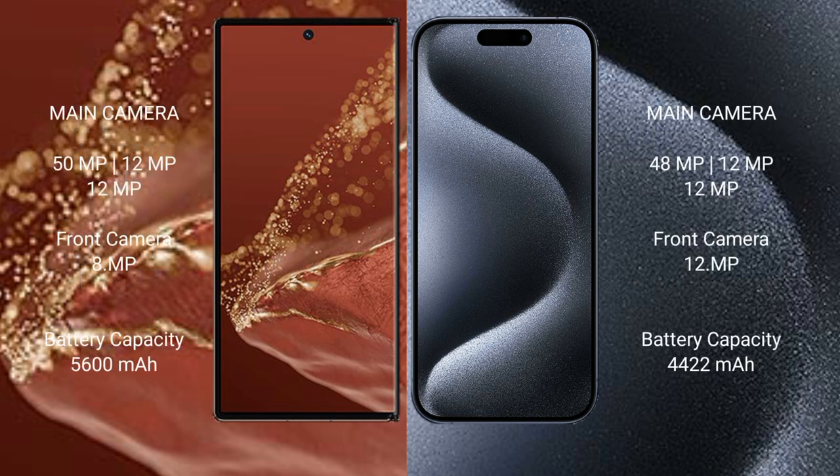Wahabamate XT Ultimate features a rear triple camera setup: 59MP plus 12.9MP plus 12.9MP, with a front camera of 89MP. iPhone 15 Pro Max also features a rear triple camera setup: 49MP plus 12.9MP plus 12.9MP, with a front camera of 12.9MP.